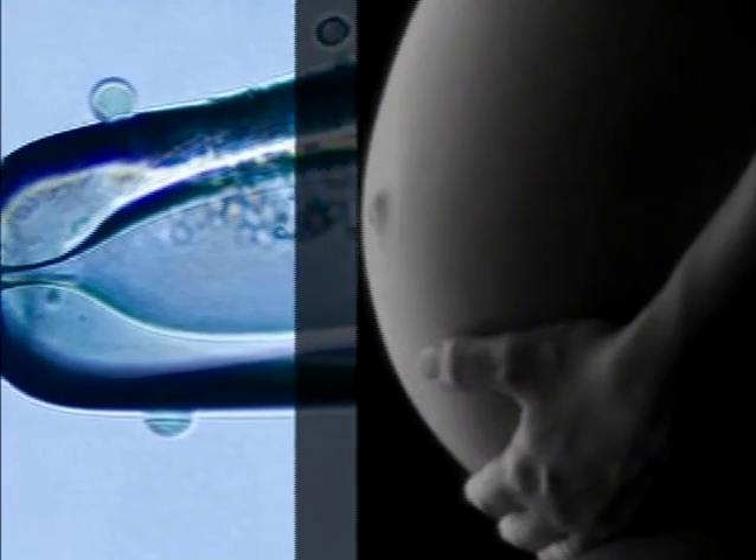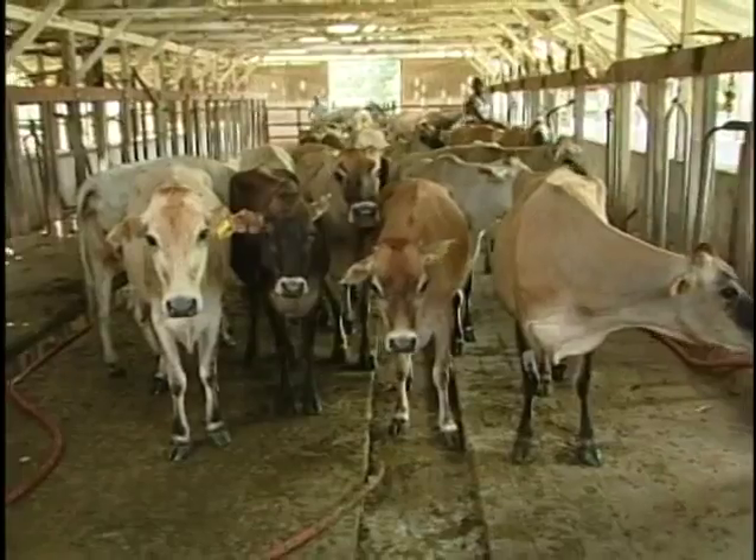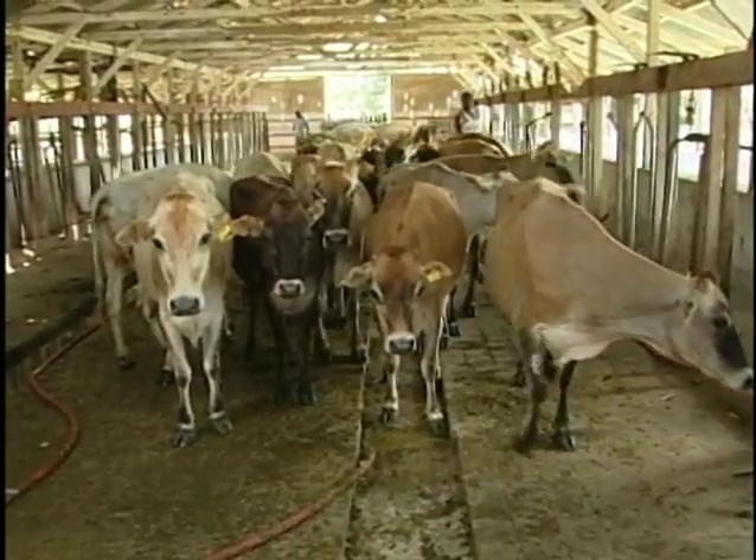Artificial insemination — a term that's usually linked with women trying to get pregnant. But this technology has been extended to animals, and in the dairy industry, it's big business.